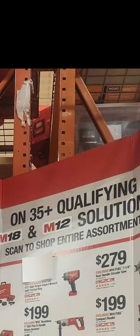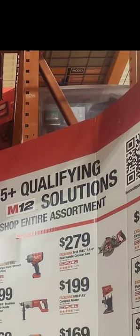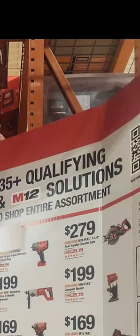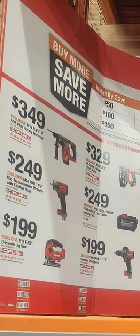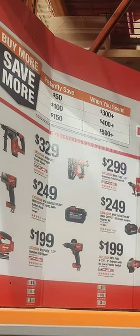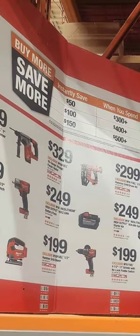It's M18 and M12 tools, shop entire selection. Starting on the left, we have the one-inch SDS Plus rotary hammer at $349, a half-inch mid-torque impact wrench with friction ring at $249, the Fuel D-handle jigsaw at $99, and the Fuel 16-gauge straight finish nailer at $329. If you buy that one by itself you're getting $50 off — pretty good deal.